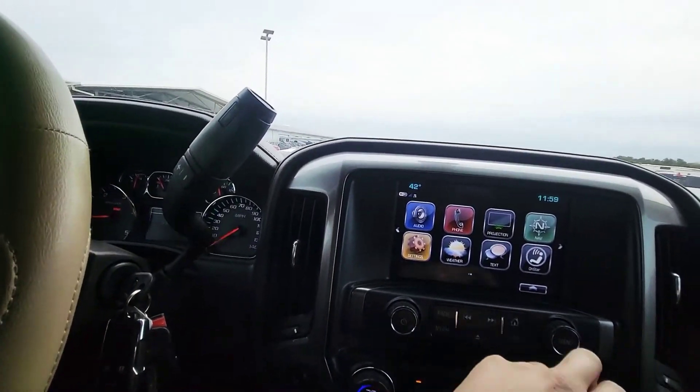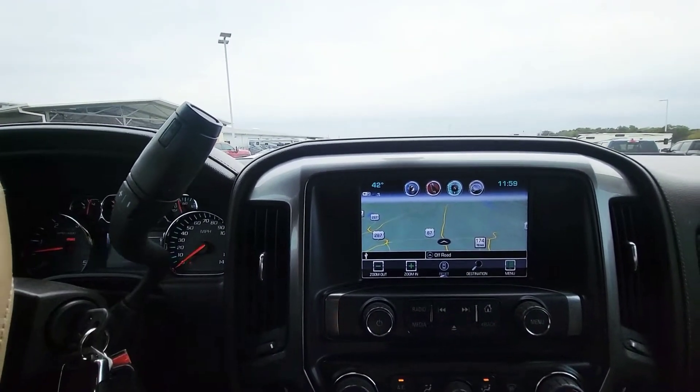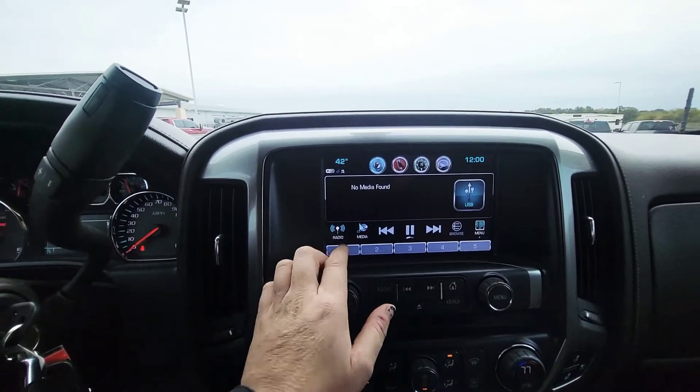The radio has navigation. It's 42 degrees outside — you can see why I'm freezing right now. Let's go back and check out the radio.